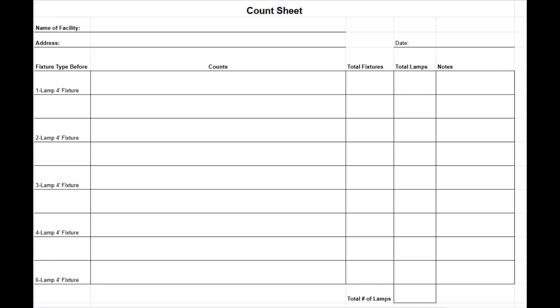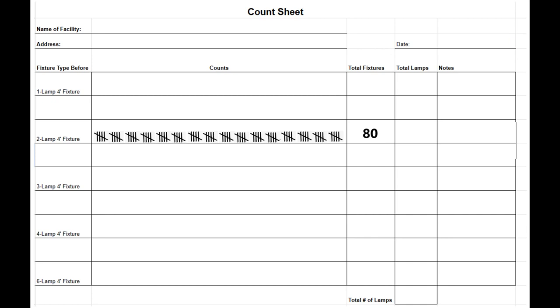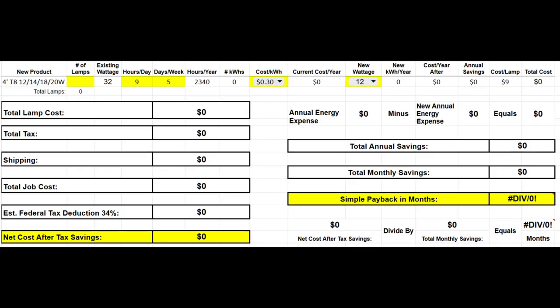Let's talk about how to fill out the count sheet when you're counting lights with the owner. Put the name of the facility, address, and date, then record the number of one, two, three, four, or six lamp fixtures. Count those, use hash marks, get a total fixture count, then multiply the number of lamps by the number of fixtures. For example, 80 fixtures with two lamps gives you 160 lamps. On this specific homework job you have a total of 865 lamps, which you then plug into the cost analysis spreadsheet.